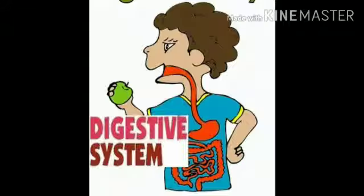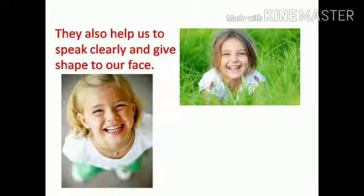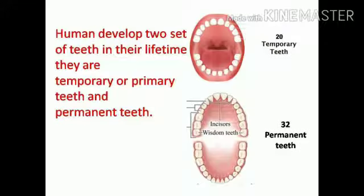The teeth help us in the process of digestion, which starts from our mouth. Food must be broken down into smaller pieces before it can be swallowed. Teeth also help us to speak clearly and give shape to our face.